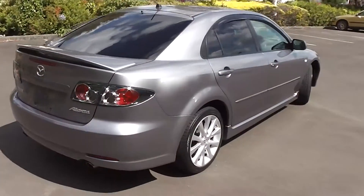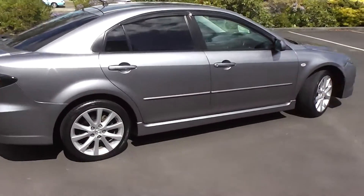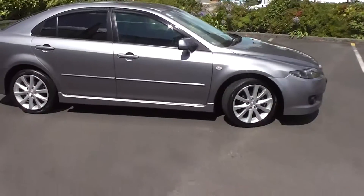So there you have it — very clean and tidy 2007 facelift Atenza 23S Sports liftback in charcoal, with only 81,000 kilometres.